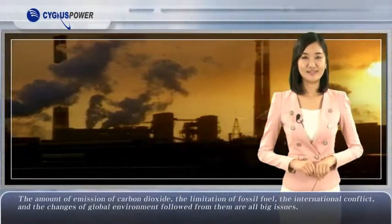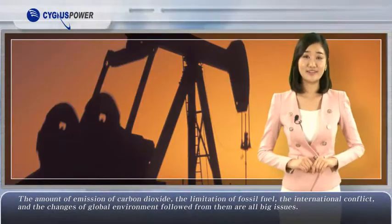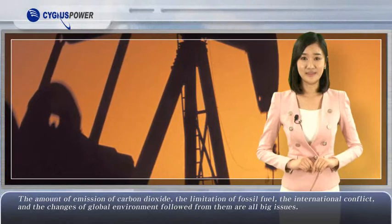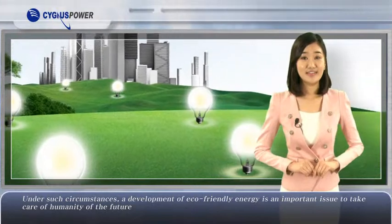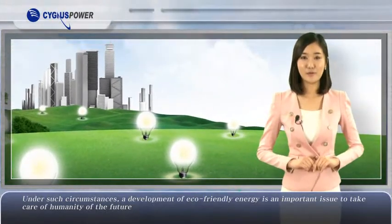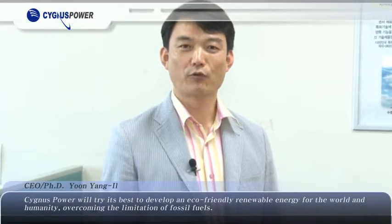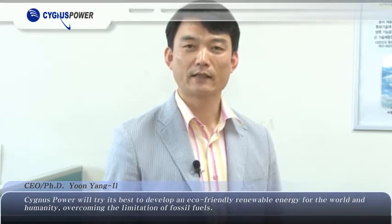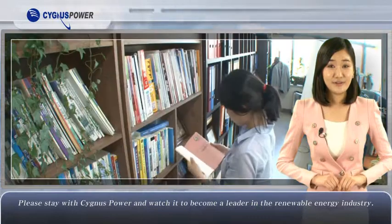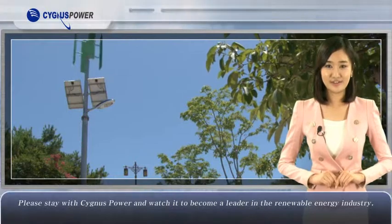The amount of carbon dioxide emissions, the limitation of fossil fuel, international conflict, and the changes of the global environment that follow are all big issues. Under such circumstances, the development of eco-friendly energy is an important issue for the future of humanity. Please stay with Cygnus Power and watch it become a leader in the renewable energy industry.